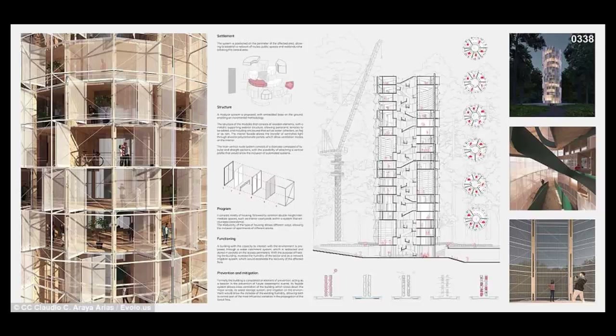The objective is to face reconstruction from a new perspective: recover lost housing and infrastructure, and add to a restoration of flora and biodiversity through a system that prevents and mitigates future catastrophes. The system is positioned on the perimeter of the affected area, allowing people to establish a network of routes, public spaces, and wetlands rehabilitating the central area.